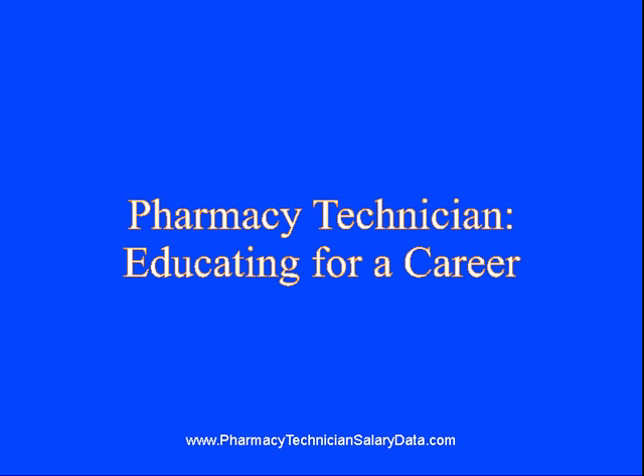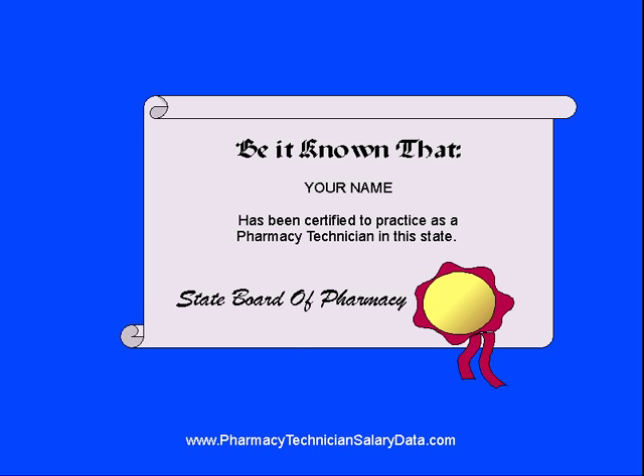Pharmacy technician training helps prepare people for a job dispensing medications. Unlike many jobs in the medical profession that require four years or even eight years of college, some positions as pharmacy technician require two years or less. Most states require a certificate or even an associate's degree, but some states require less.